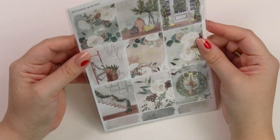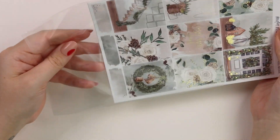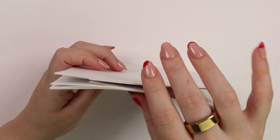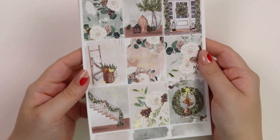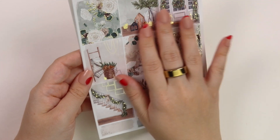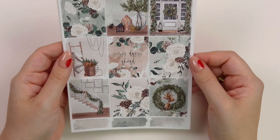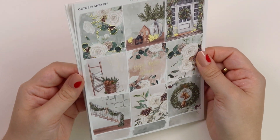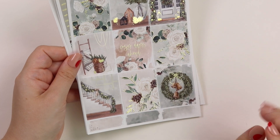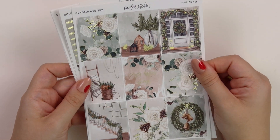Here is our October mystery in champagne gold foil, and it is so beautiful. A lot of y'all really liked how this kit came out. Again, this is in our new format that we introduced in the September mystery. It's a lot of greens with some really bright gold foil. I think that's so pretty together. I feel like this can definitely be a winter kit without being Christmas. The only thing that kind of screams Christmas to me is the wreath with the bells, but I think it can definitely be used in the wintertime.